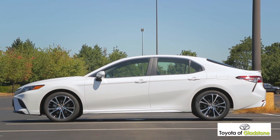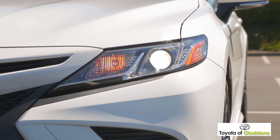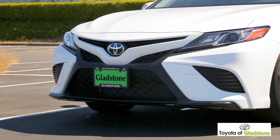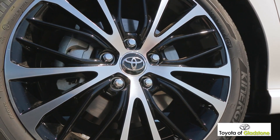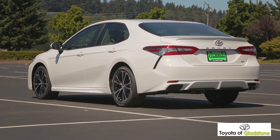The redesigned exterior is enhanced by a sleek, flowing shape with unique catamaran-inspired accents and a black sport mesh grille. Available 18-inch alloy wheels and LED combination taillights complete the powerful look.